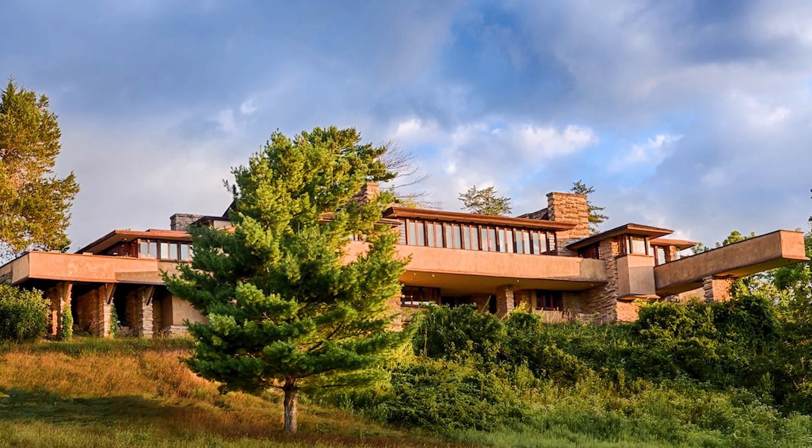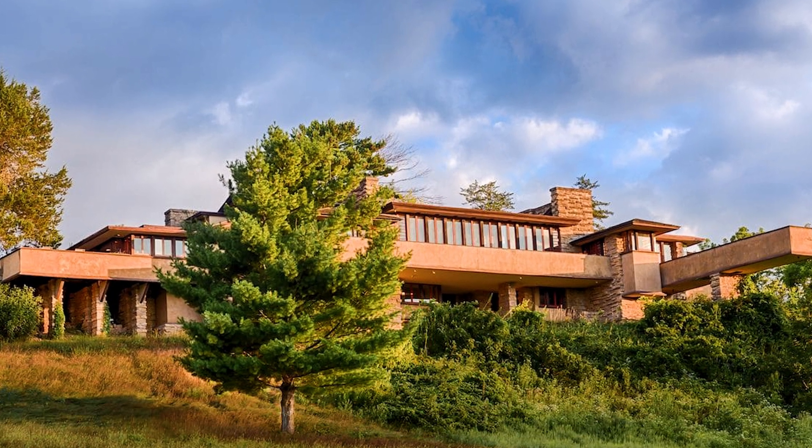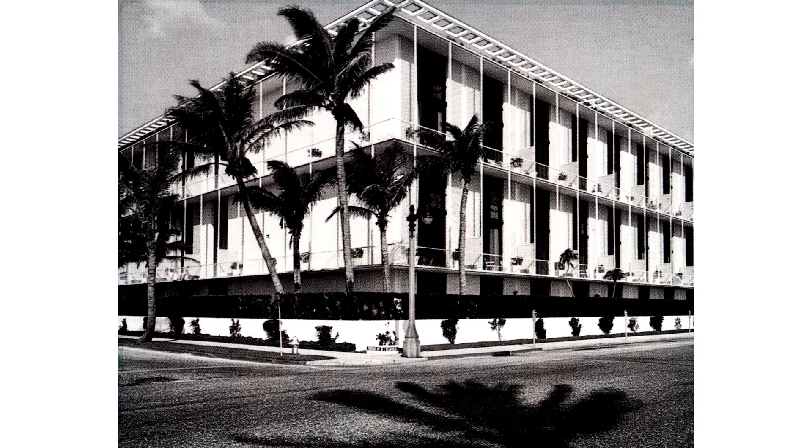In 1940, he met Frank Lloyd Wright in Taliesin in Wisconsin, and he said of the visit, 'It was the first time I'd seen one of Mr. Wright's buildings, and I was overwhelmed by its beauty.' Really from that point on, he practiced a warmer architecture that was rooted in the American architectural tradition, and it bore distinctive details of Frank Lloyd Wright's work.